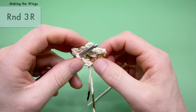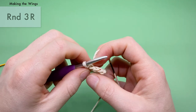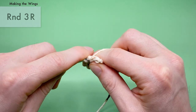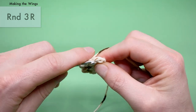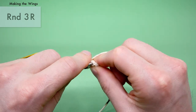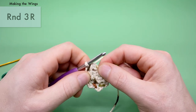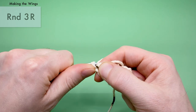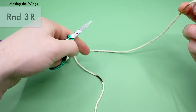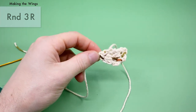To finish up row three R, do a slip stitch into the last three stitches: go into the next stitch, yarn over, pull through the stitch, and through the loop on the hook — that's one. One more into the next — yarn over, pull through, through the loop — two. And one more — yarn over, pull through, through the loop on the hook. Then yarn over and chain one, which we'll use to tie into the body. Now cut the yarn leaving a somewhat long end so you can sew it onto the body later, then pull it all the way through.